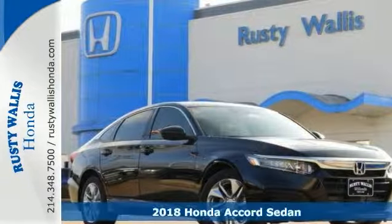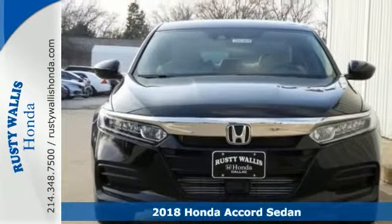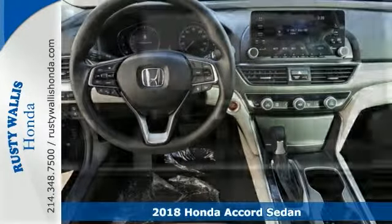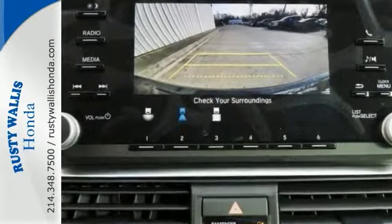If you want to stretch your purchasing power, better check out this stunning turbocharged 2018 Honda Accord LX. Sleek and sporty with plenty of style and comfort.